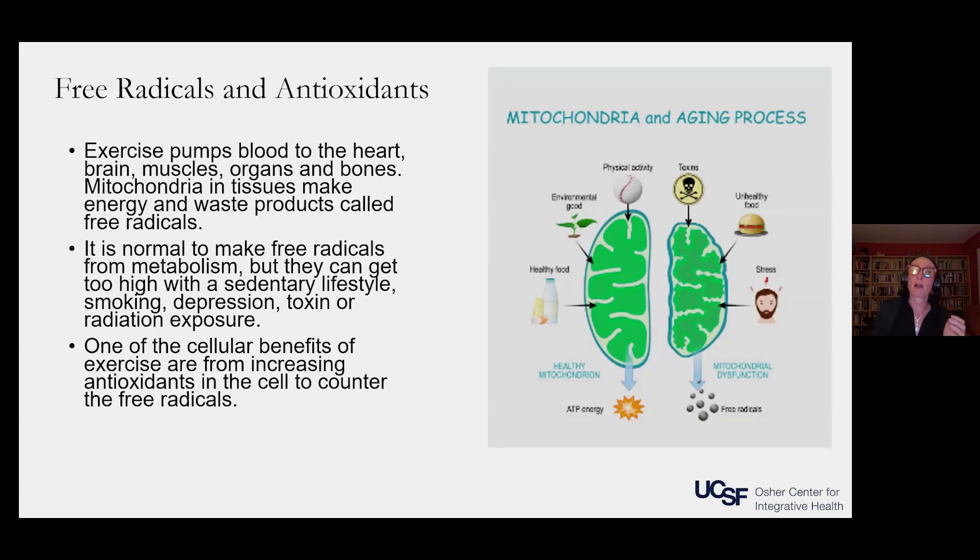Mitochondria make energy and waste products called free radicals. It's normal to make free radicals from metabolism, but your free radical load can get too high if you're sedentary, if you smoke, if you're depressed — depression and stress can raise free radicals — or from toxins or radiation exposure. If you're not exercising and you're exposed to toxins, unhealthy food, and stress, this can overwhelm the mitochondria and the free radicals can cause accelerated aging.